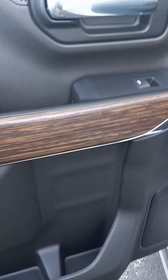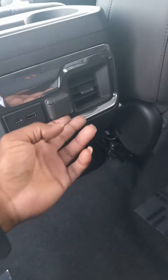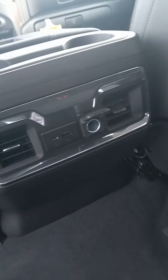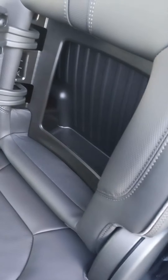You have the automatic running boards, wood grain feature, the leather seats. You do have your USB and 12-volt outlets in the back here — no personal climate here. You do have cup holders in the back and additional storage, on top of the additional storage.